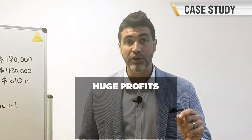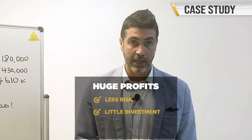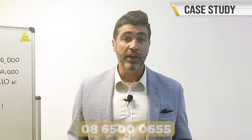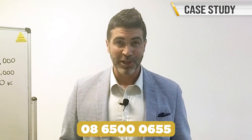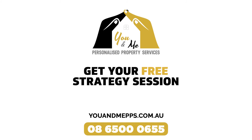Huge numbers with very little risk and very little money down front on your behalf. If you would like to get in contact with us to see if we can help you with similar strategies, all you have to do is pick up the phone and reach out to myself or Heath. Until next time, happy investing from You and Me Personalized Property Services. We'll see you next time.